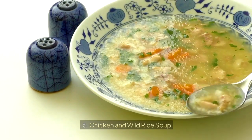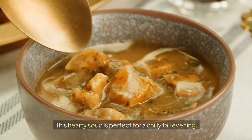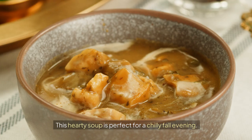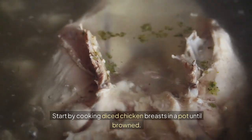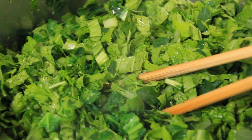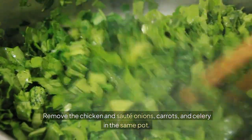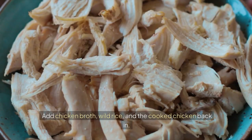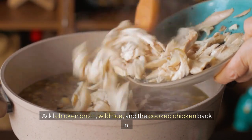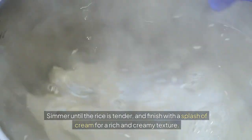5. Chicken and Wild Rice Soup. This hearty soup is perfect for a chilly fall evening. Start by cooking diced chicken breasts in a pot until browned. Remove the chicken and sauté onions, carrots, and celery in the same pot. Add chicken broth, wild rice, and the cooked chicken back in. Simmer until the rice is tender, and finish with a splash of cream for a rich and creamy texture.